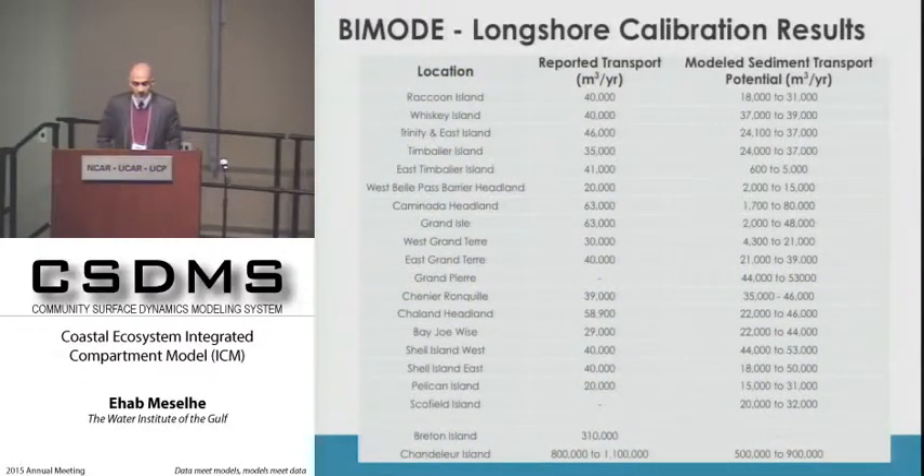The barrier island component calibrates different pieces separately—longshore transport separate from cross-shore. This slide shows early results of longshore transport, comparing reported measurements to a range across different transects along the islands. The team checks whether the model can bracket the reported values for specific locations. For the most part, results are quite encouraging.